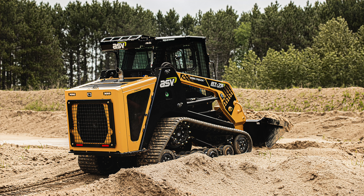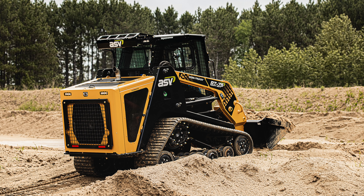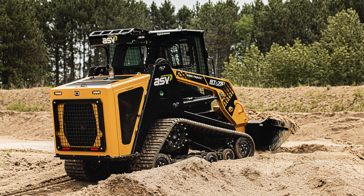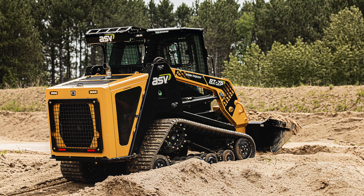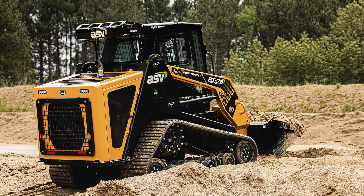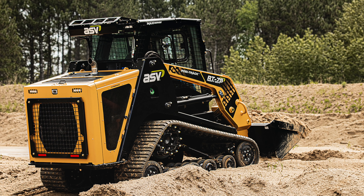For those uninitiated on the RT75 heavy duty: ASV aims this model toward customers who do a lot of brush cutting. It features heavy duty guarding over the side screens and a half-inch thick polycarbonate door, all there to protect the operator from objects that may be slung during work. This model also features a reversing fan, self-leveling, ride control, and an air ride seat and other premium options as standard — nice touches in a machine that you're going to be taking into some pretty extreme conditions.